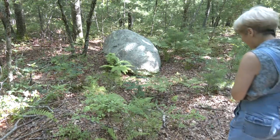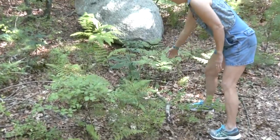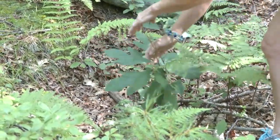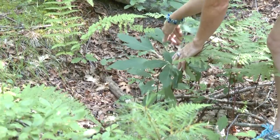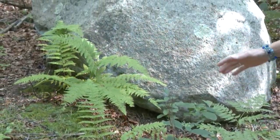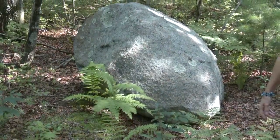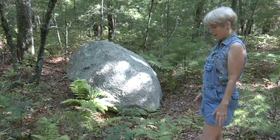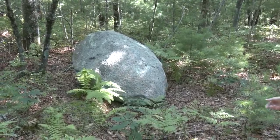Right here we have blueberry, white pine, fern, and a sassafras tree — the one that has three different leaves: the one that looks like a ghost, just an oval, and the one that looks like a mitten. We have this beautiful rock here, probably dumped by a glacier. The trail is really a cart path from the farm that used to be here. We hear chickadees and chipmunks. Just a beautiful area with lots of different vegetation.